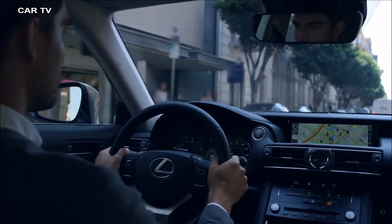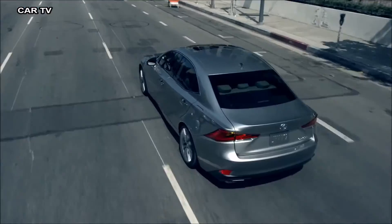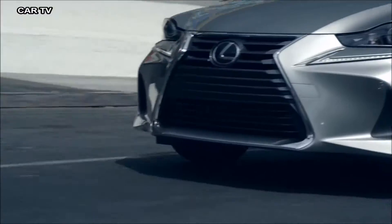Forging an even greater connection with the driver, every IS features steering wheel-mounted paddle shifters, putting you in full control of a six-speed transmission, or an eight-speed transmission so advanced it's also found in the high-performance F vehicles.